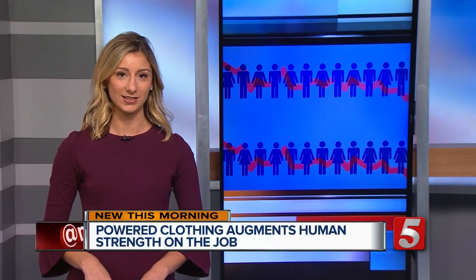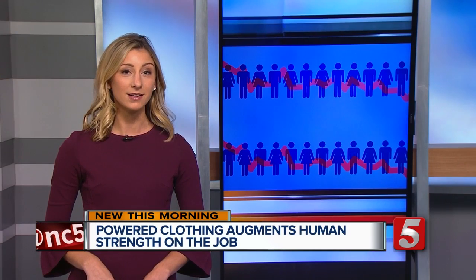There is a lot of data coming from the suit as well. Theoretically, companies could change the demands they put on workers based on that feedback. Seismic powered clothing is not limited to the service industry either — it's also being tested by medical and rehabilitation professionals.